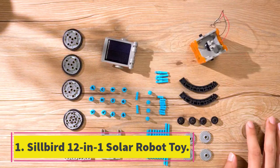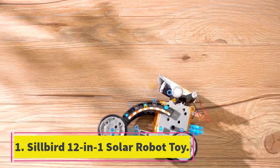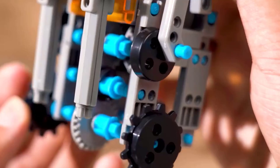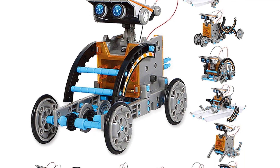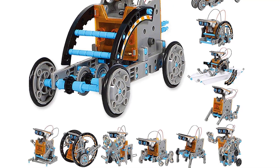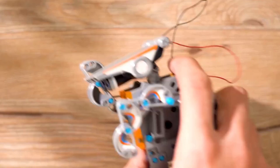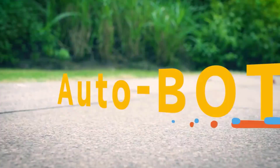Number 1: Silbird 12-in-1 Solar Robot Toy. If you're on the search for a robot kit at a great value with a variety of play options, this is it. The Solar Robot Toy from Silbird includes the pieces necessary to build 12 different robot designs. The robotics kit offers two levels of difficulty, with half of the builds being simpler to assemble while the other half are more complex.